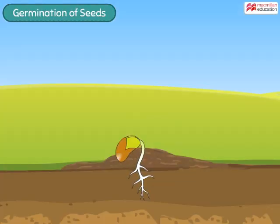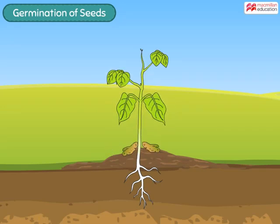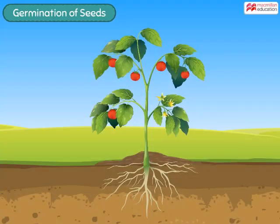The cotyledons keep providing food to the seedling until the leaves formed start making food for the plant. Then there is no stopping — the plant keeps growing to give rise to flowers, fruits, and more seeds.